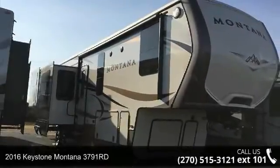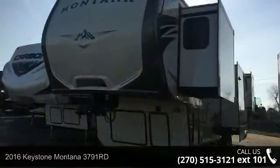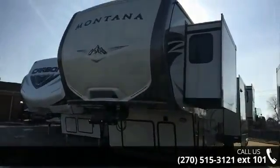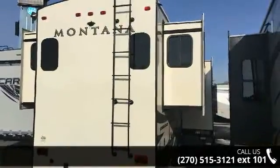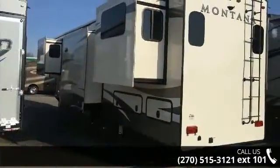Travel in style with this 2016 Keystone Montana 3791RD. This 5th wheel RV achieves maximum convenience and comfort combined with style and durable residential appointments. This unit is perfect for vacationing, adventuring, or just relaxing.